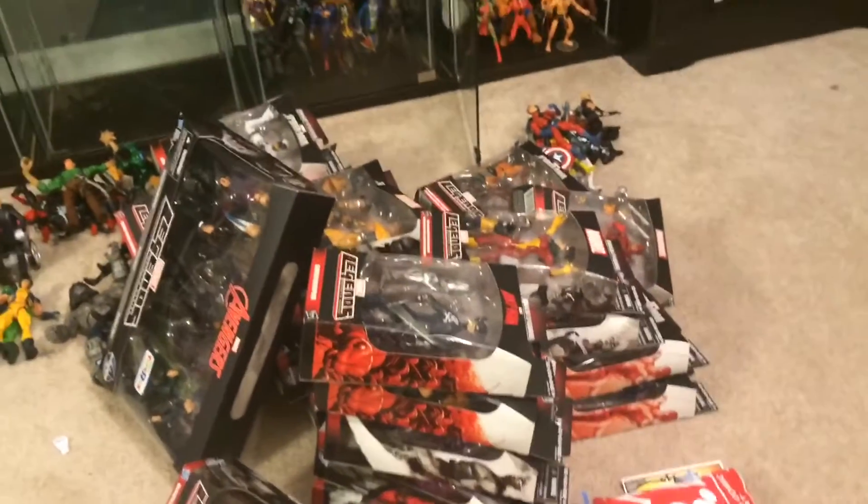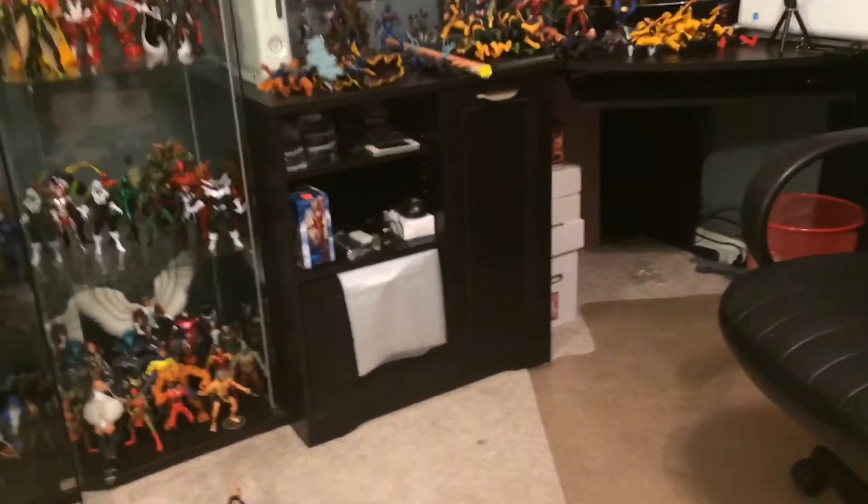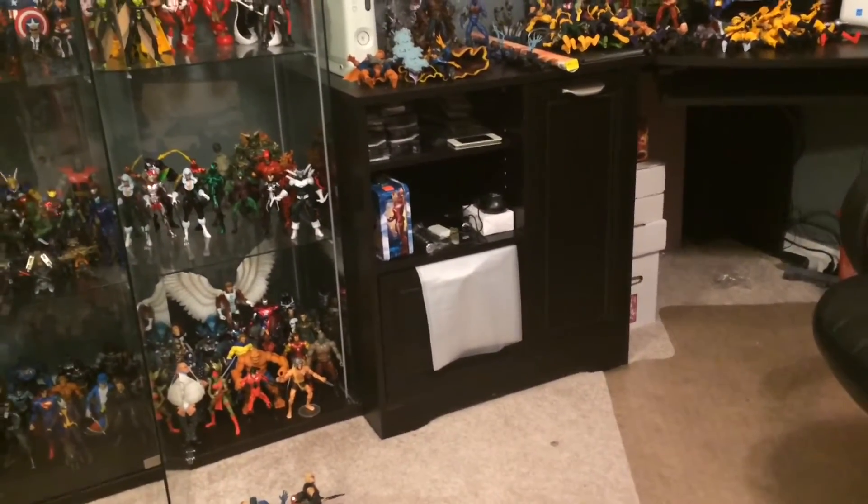That's my recent haul for the past few months — and my messy room. Let me get to work and start putting these figures away.